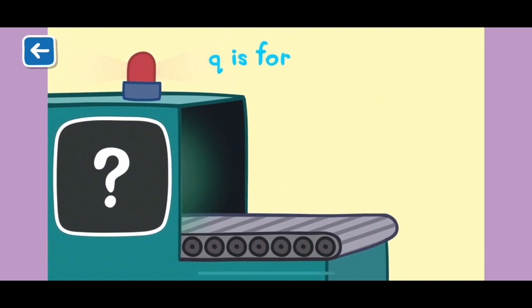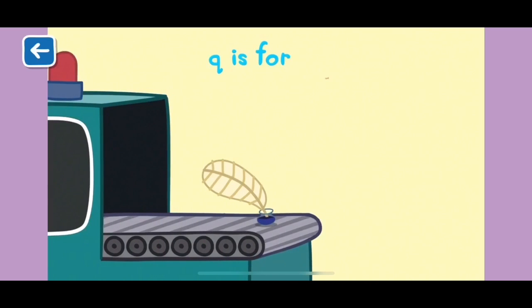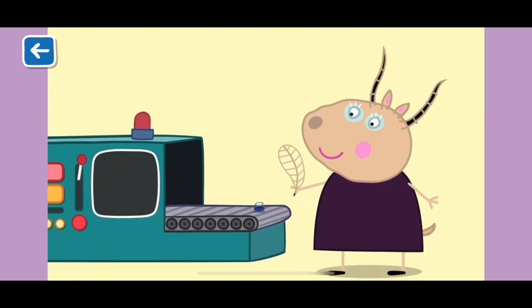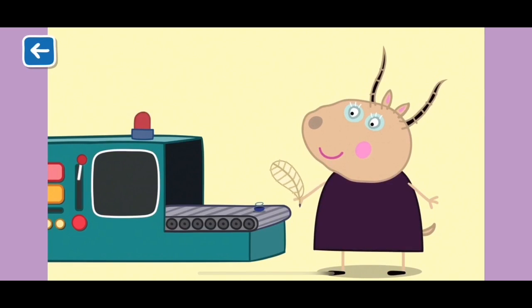Q is for quill. A quill is a pen made from the hollow stem of a feather. When Madame Gazelle was young, she used to write with a quill. Well done for naming all of the items beginning with the letter Q.